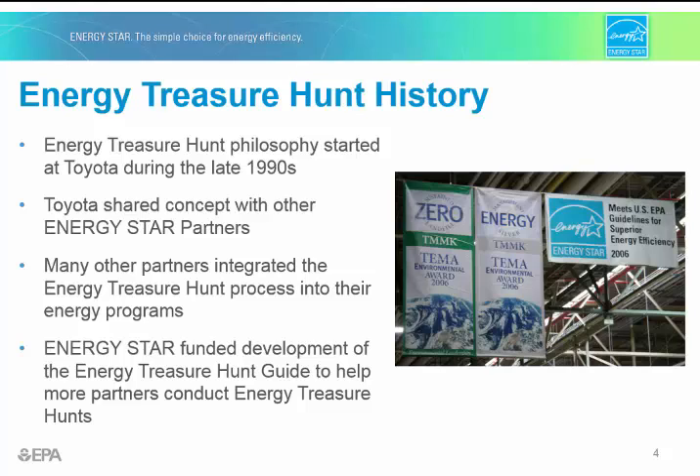The Treasure Hunt concept was started in North America by Toyota. It's based in traditional Kaizen principles — Kaizen means good change — and these principles were adapted to work in all of Toyota's plants in North America, and eventually throughout regions across the world. Toyota shared this successful methodology with other ENERGY STAR partners and the ENERGY STAR program, who took note of its effectiveness in engaging plants to be instruments of energy efficiency, which is why the ENERGY STAR program promotes treasure hunts as a best practice today.